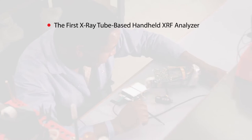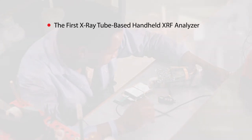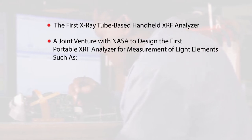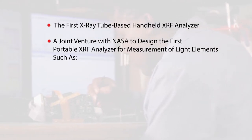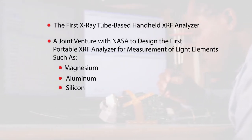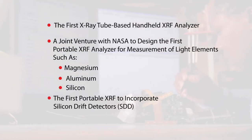Innovations include the first X-ray tube-based XRF analyzer, a joint venture with NASA to design the first portable XRF analyzer for measurement of light elements such as magnesium, aluminum, and silicon, and the first portable XRF to incorporate an SDD-based detector.